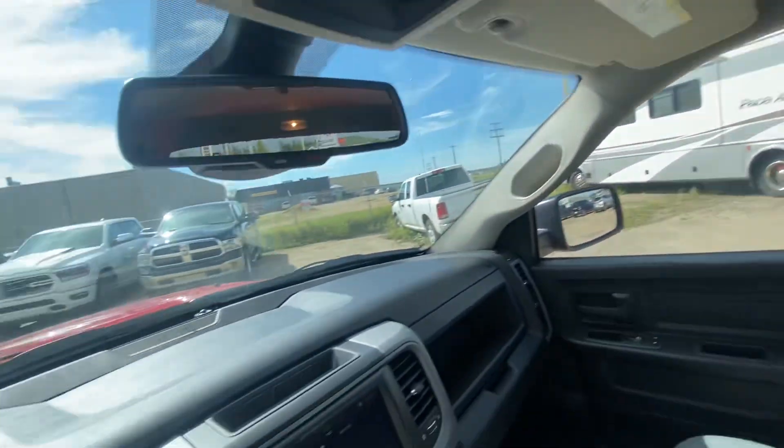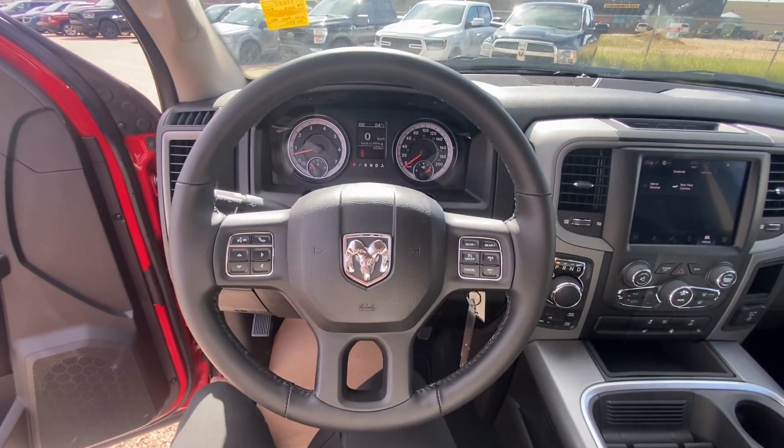And it's just in fabulous shape. Super cool color. It is a 2023 Ram 1500.